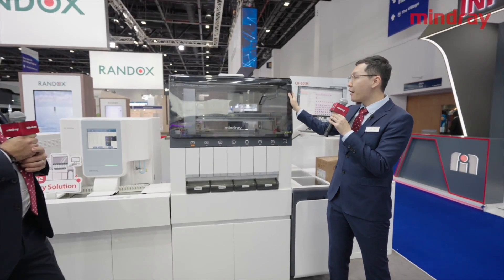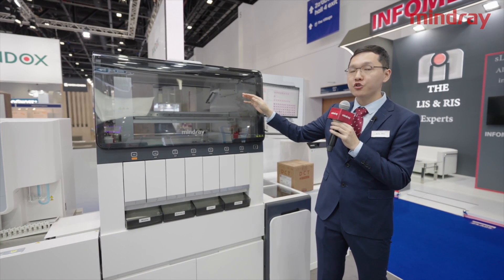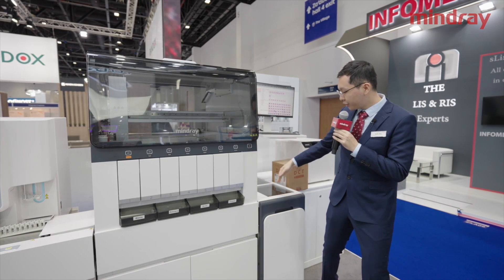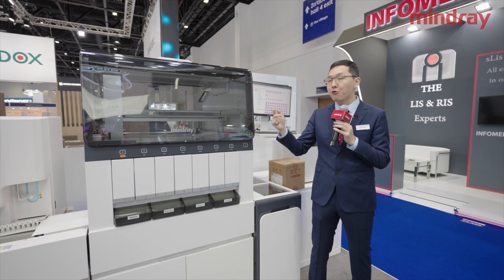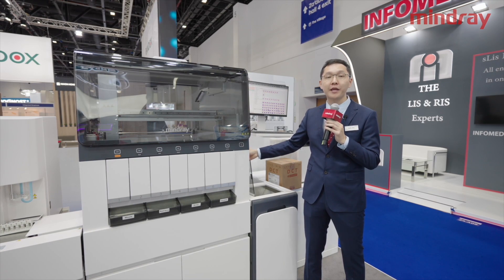So this module, the TM1000, is the sample processing system. We provide different key features across analytical phases for the laboratory. In the pre-analytical phase, with a dual-dumping module design, manual sample scanning, registration, and loading are replaced by one dumping move, which will dramatically improve efficiency.